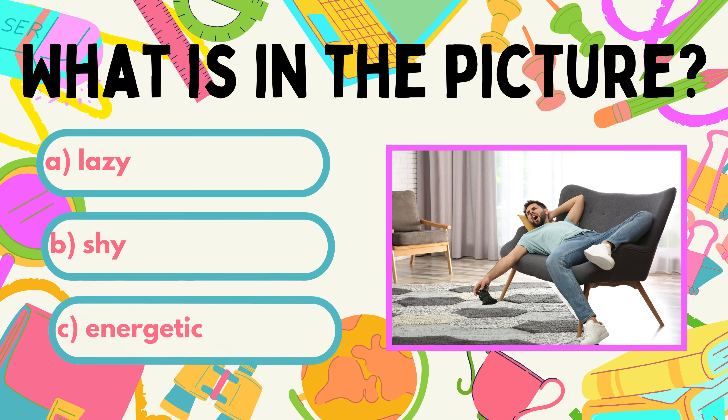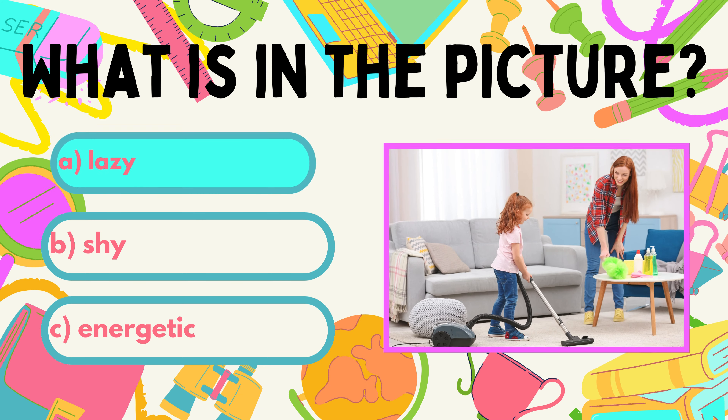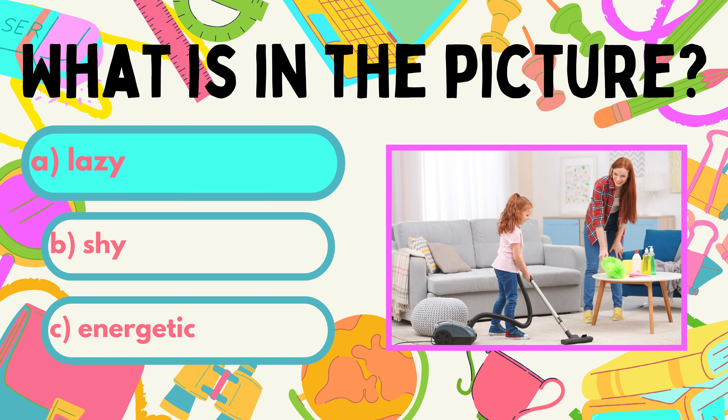Next one. Look at the picture and decide what kind of person he is. Is he A. Lazy. B. Shy. C. Energetic. If you don't want to be lazy, you probably know what to do, right?